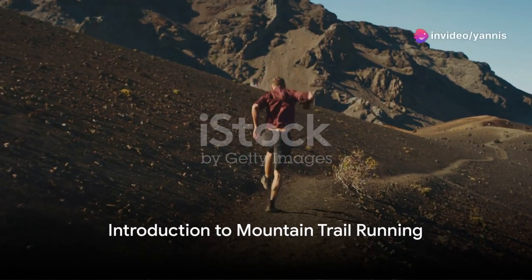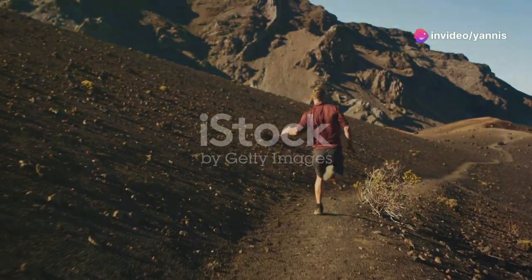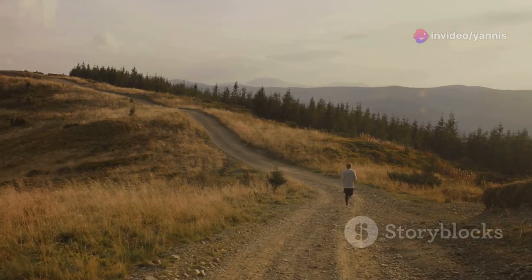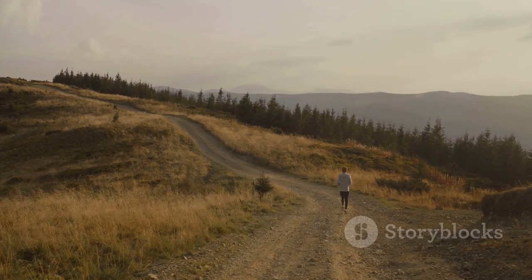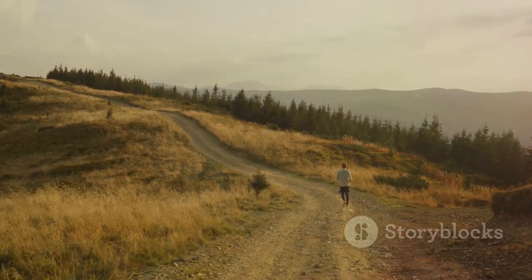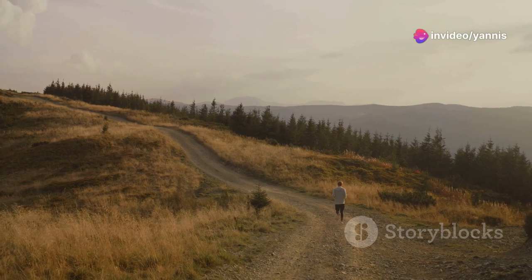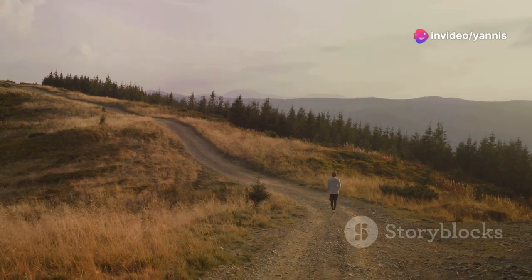Hey there, trailblazers. Welcome back to our channel. Today, we're embarking on a thrilling journey into the heart of mountain trail running workouts. Imagine the thrill of conquering rugged terrains, the rush of overcoming steep inclines, and the joy of attaining new levels of physical strength and endurance.